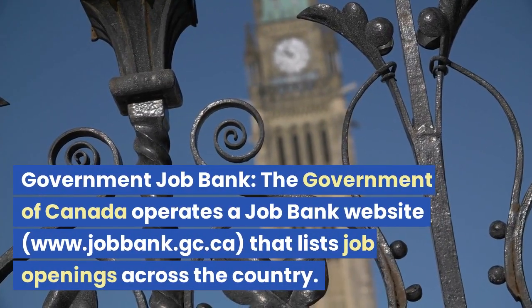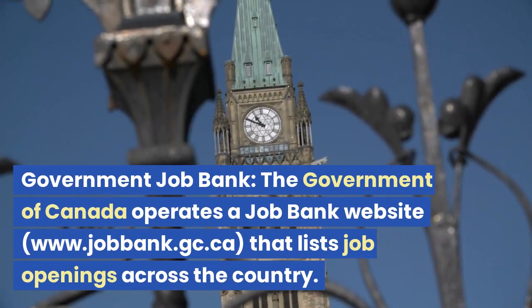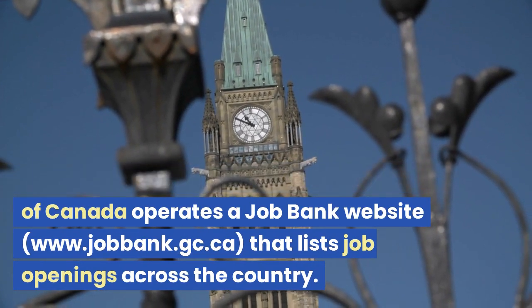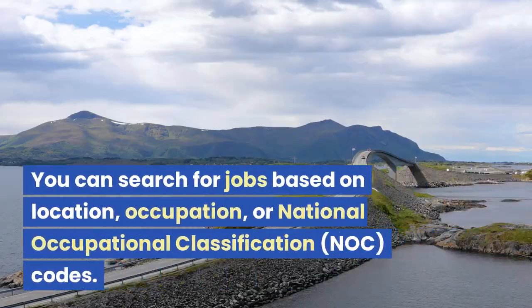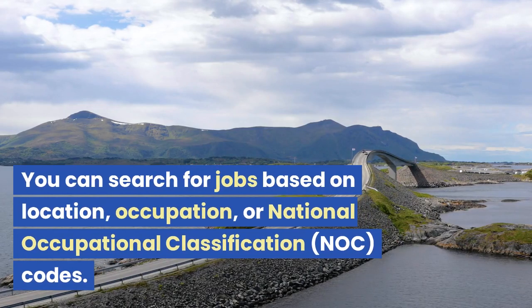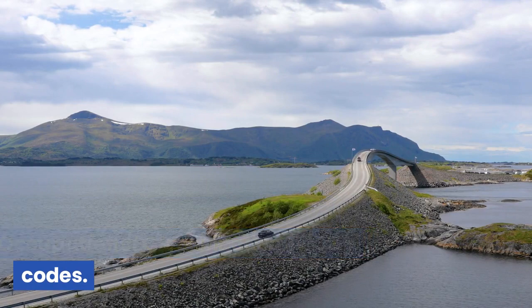Government Job Bank. The Government of Canada operates a Job Bank website at www.jobbank.gc.ca that lists job openings across the country. You can search for jobs based on location, occupation, or National Occupational Classification (NOC) codes.